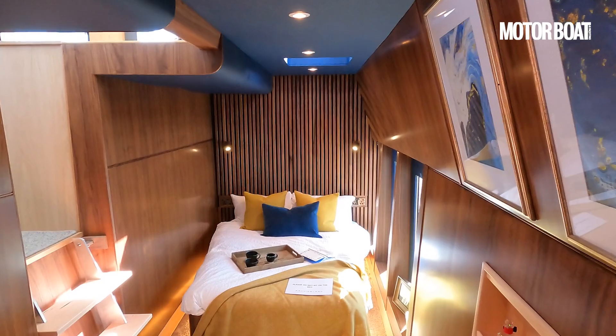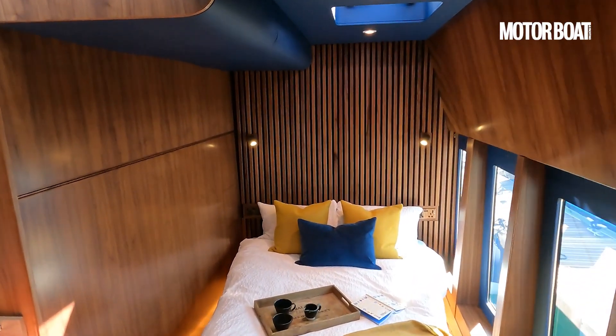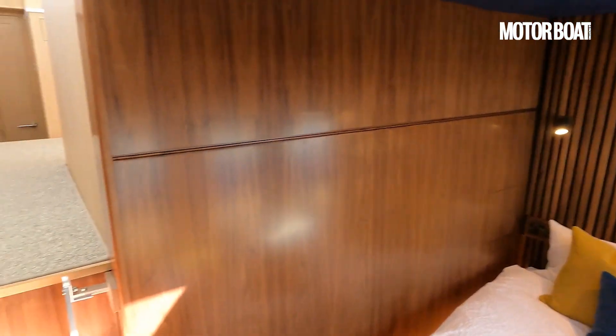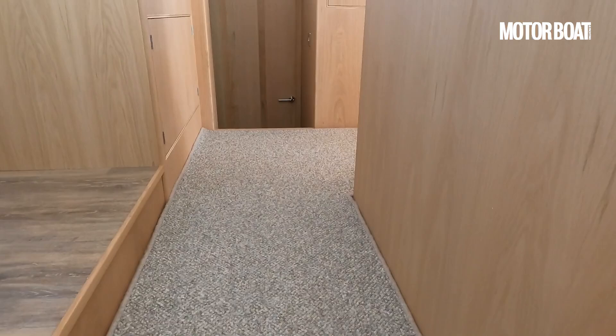If you're a selfish owner you would absolutely spec it like this, but of course it's very custom-friendly — so you could have two separate cabins in this port hull, just as in the starboard hull. We'll pop over to the starboard hull right now to take a look at that.